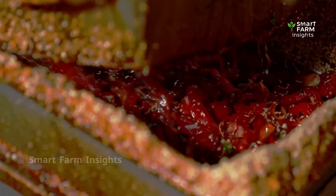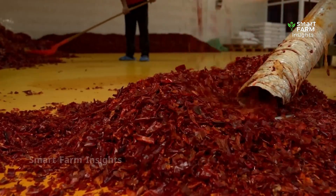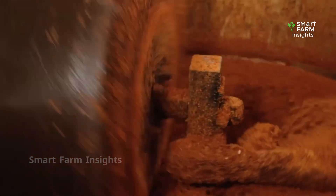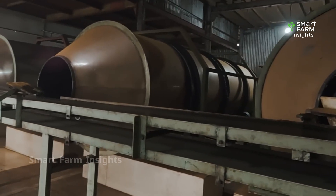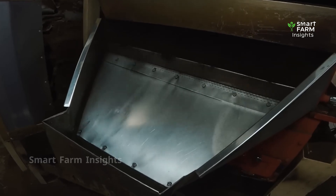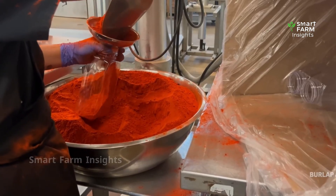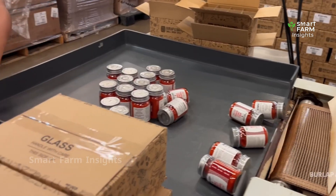The peeled chilies are blended with carefully measured seasonings — including salt, vinegar, and spices — to create a distinctive balance of flavor that enhances the natural taste of the chili itself. The seasoned chilies are then cooked under controlled conditions to improve shelf life and flavor stability. Once the perfect taste and texture are achieved, the product undergoes a strict canning and packaging process. Sterilized jars, cans, or sachets are filled with the chili products, sealed and labeled.